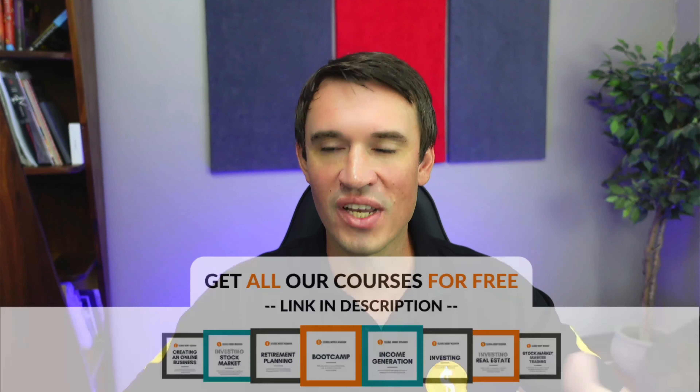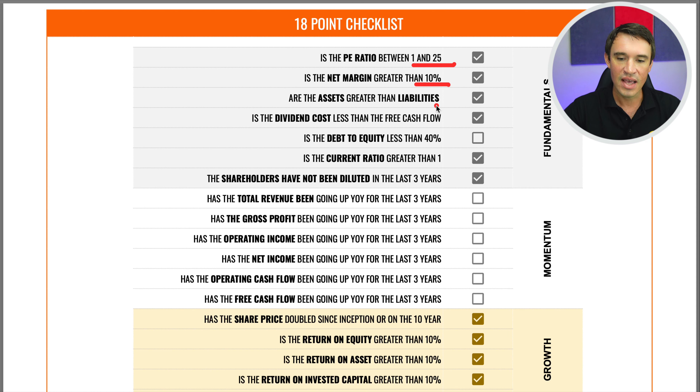I'm going to skip over the year-on-year data and head straight into my 18-point checklist. If you want to see the year-on-year data, you can download the spreadsheet along with all the other spreadsheets on our website, where you'll also get access to all of our courses absolutely free.